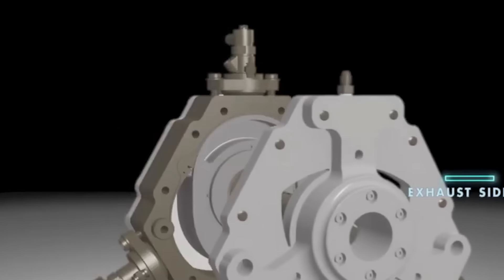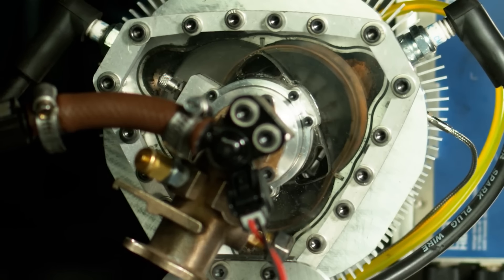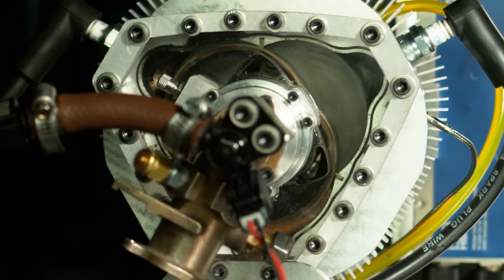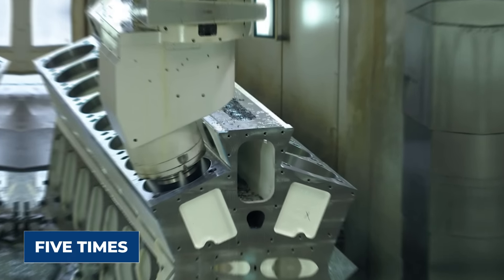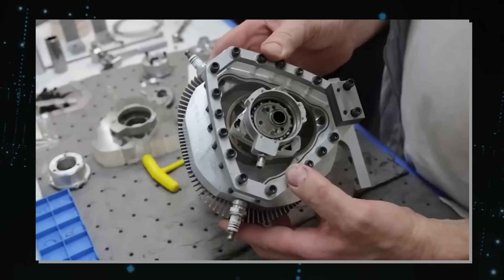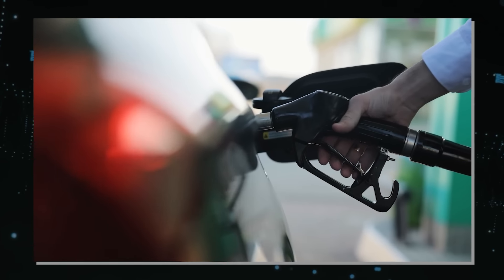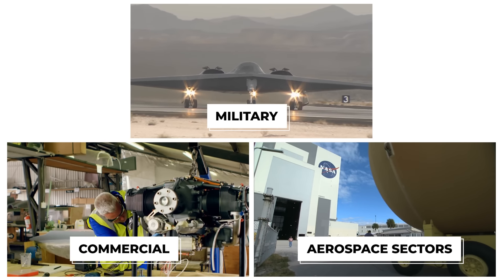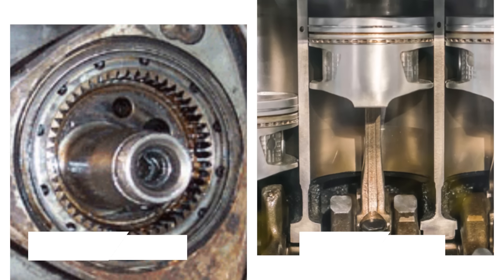The XTS-210 is a revolutionary engine that boasts impressive performance. It is a supercharged, liquid-cooled, two-stroke engine that claims to deliver five times the power of a diesel engine of the same size or weight, and three times the torque. This engine is designed for various applications requiring high power density, fuel efficiency, and multi-fuel capability, such as military, commercial, and aerospace sectors. How does the XTS-210 stack up against the Wankel engine and the piston engine?